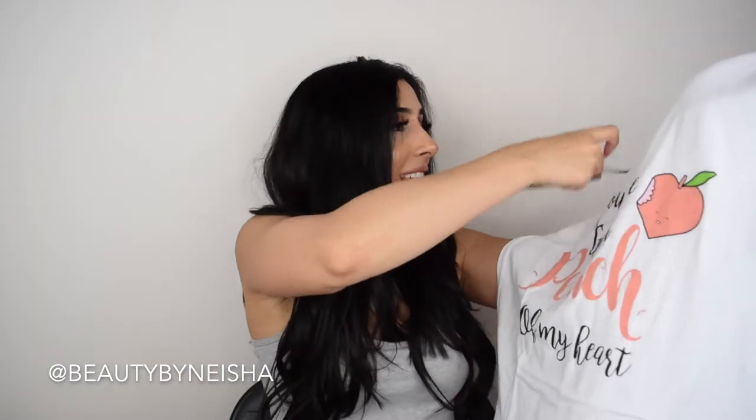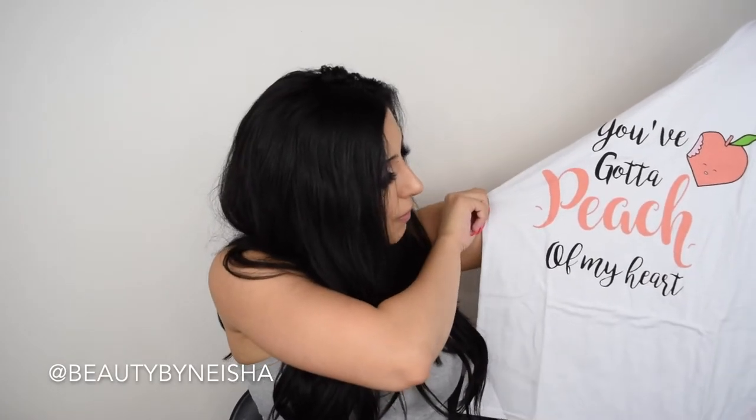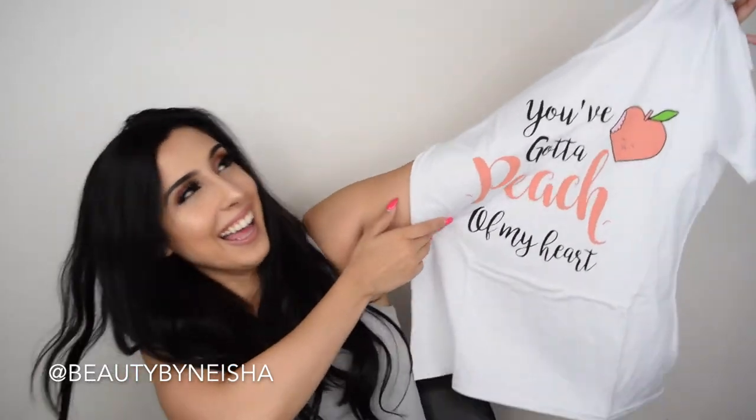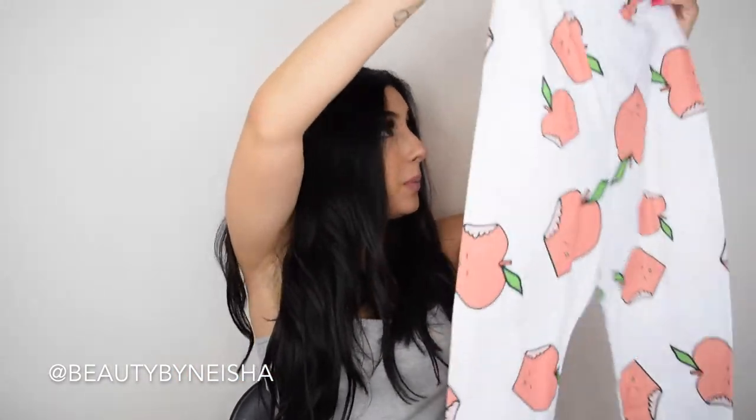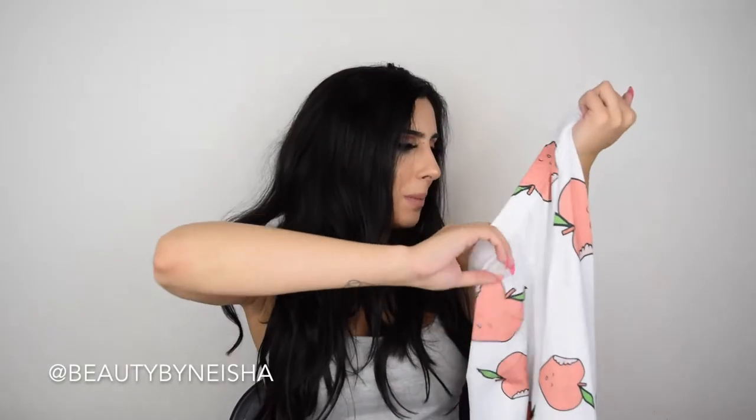Then I'll get into the last few things — I got three sets of pajamas because their pajama sets were so cute. I'm really particular about my pajama sets: the shirts have to be loose and I don't like really tight pants when I'm sleeping. The first one says 'You've Got a Peach of My Heart' — so cute! The pants are long and kind of thin. I feel like they might be a little big for me but we'll see.